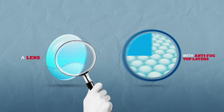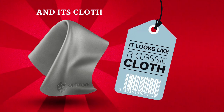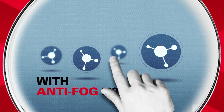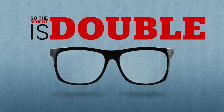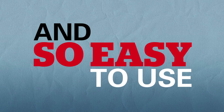A lens with anti-fog top layers and its own cloth. A simple cloth? Well, no — it may look like a classic cloth, but it's much more. It's a smart cloth with anti-fog molecules that activate the power of the Optifog lens. So the benefit is double: the lens is fog-free and clear at the same time.